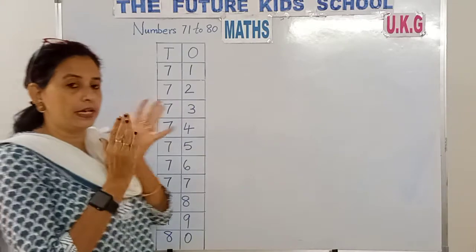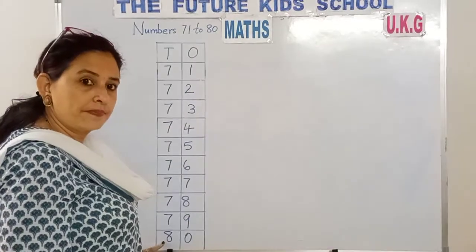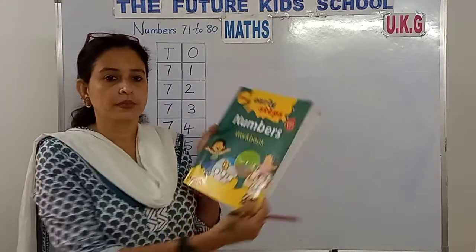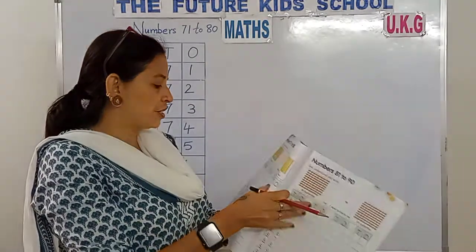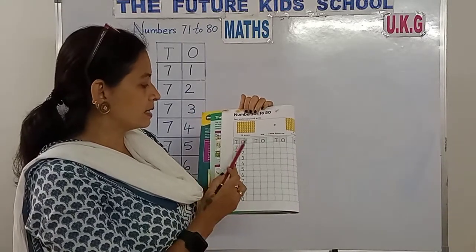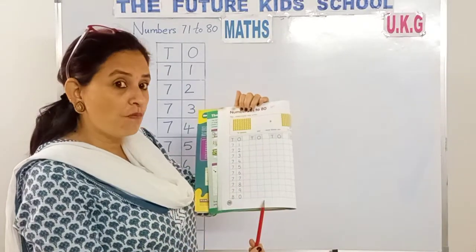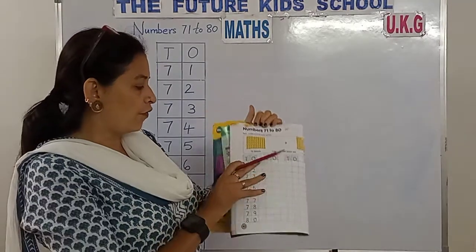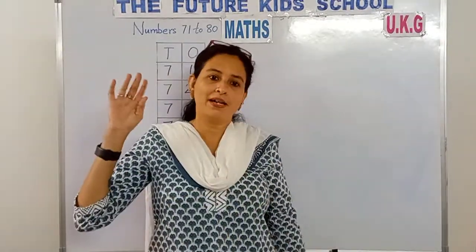Wow! Good children! Practice these numbers at home children, from 71 to 80. Now children, take out your numbers workbook. That's it for now children. Good day. Bye-bye. Page number 40, children.